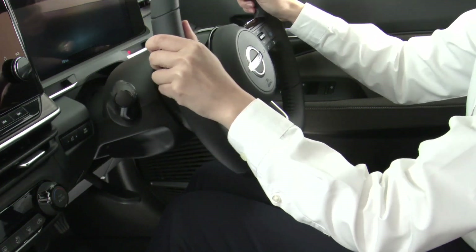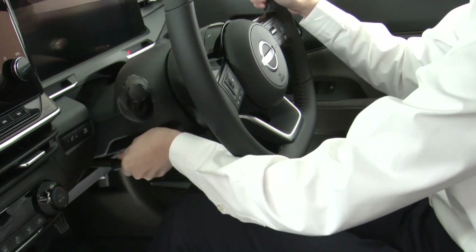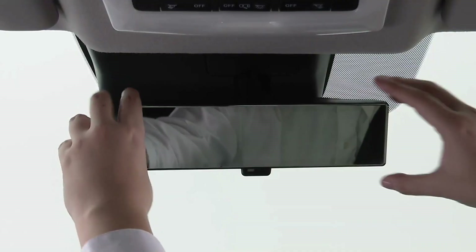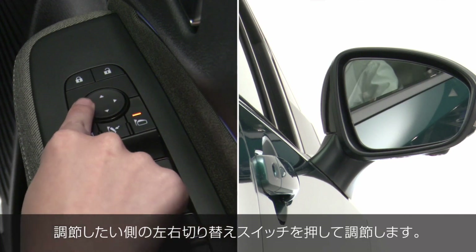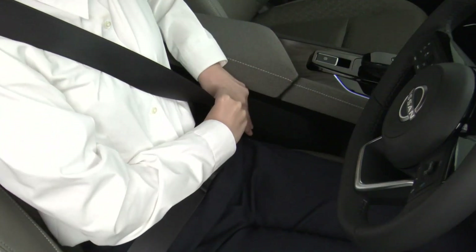Transitioning to the sides, the 17-inch alloy wheels boast a futuristic design, while the lower rear fascia has been meticulously sculpted for a more pronounced silhouette. Each element of the facelift not only enhances the car's aesthetic but also its road presence.